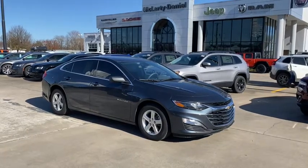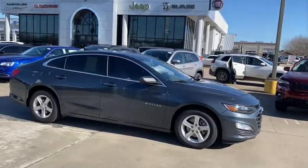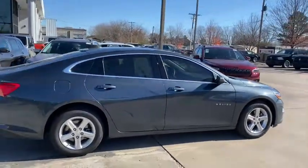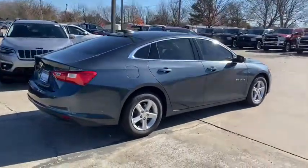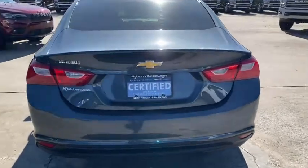Get into the 2019 Chevrolet Malibu. This vehicle is an outstanding buy with fewer than 20,000 miles on the odometer. Bring your love of driving along on the family road trip. The Malibu is the safe, luxurious, mid-sized car that satisfies your desire for driving pleasure.